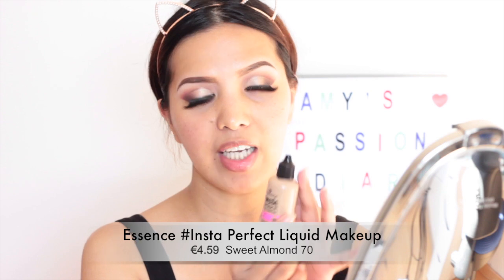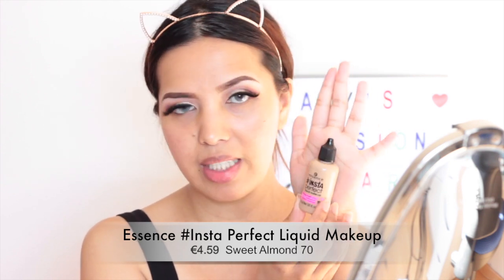For today, I am going to review and test out the new Essence Hashtag Insta Perfect Liquid Makeup — so it's a foundation. You've probably seen this product all over the internet, and I think mostly on Instagram, which is where I actually saw it. I was intrigued to try it because first, it's new, and second, it's super affordable. I got this one for $4.79 at the Crowd5 online shop.